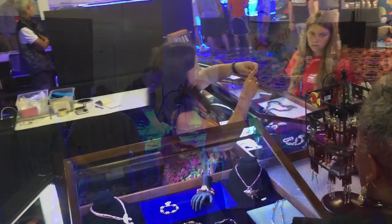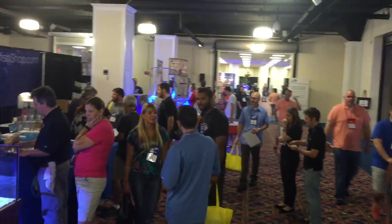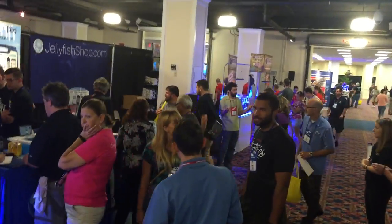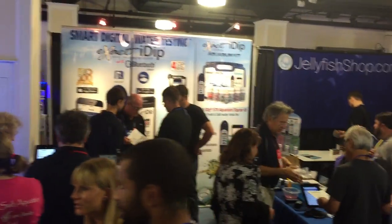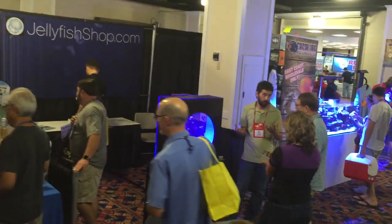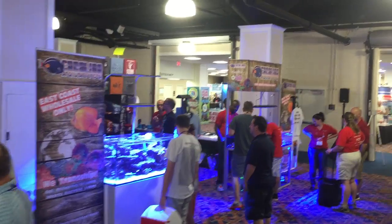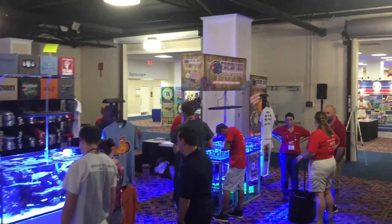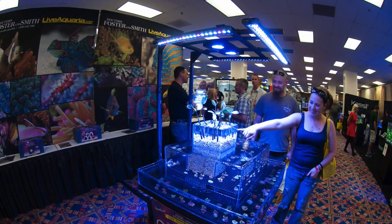This booth has some reef jewelry. There are also educational booths and booths about the environment to protect our oceans. I saw booths about raising fish fry, specifically to get involved in the breeding aspect. And of course there's just the fun things you want for your aquarium. Here's a whole opportunity to get all kinds of reef clothing while you're buying some corals, maybe even a saw.